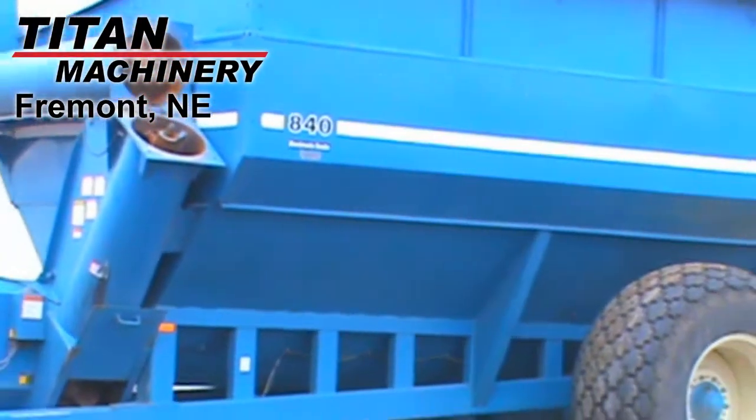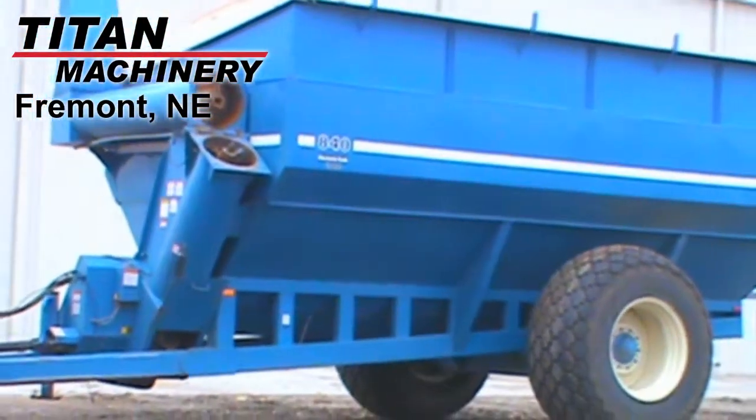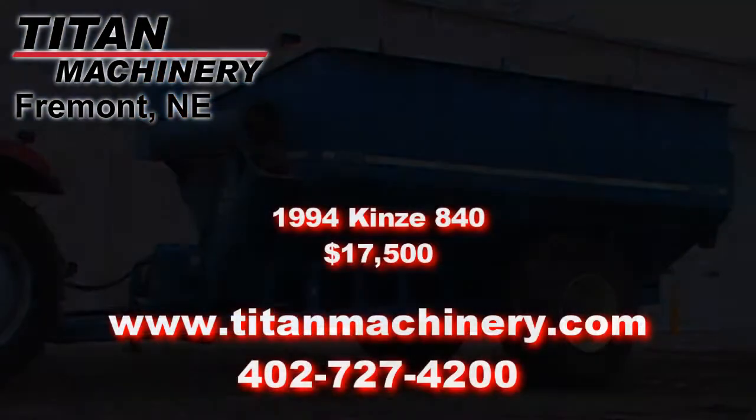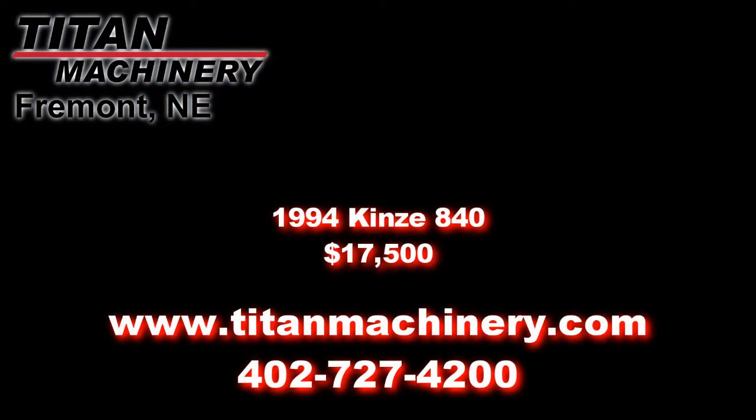If you're interested in this piece of equipment or any other unit, please contact our sales department at 402-727-4200 or visit us online at TitanMachinery.com.